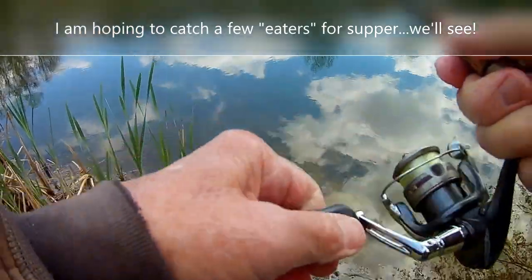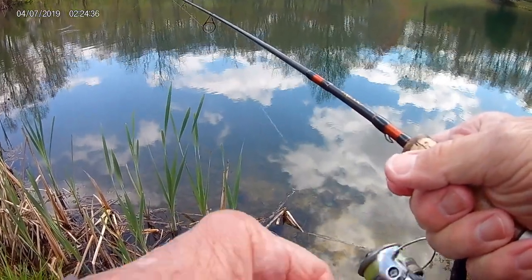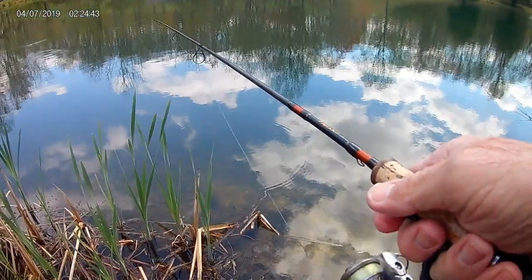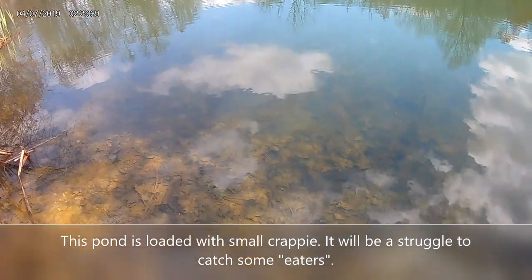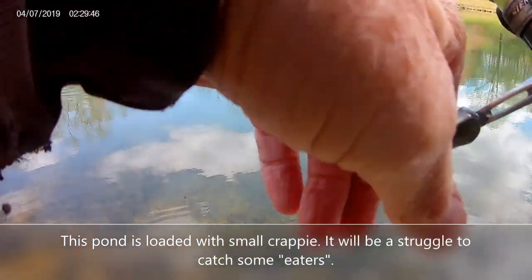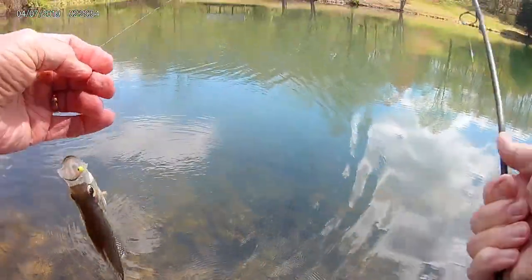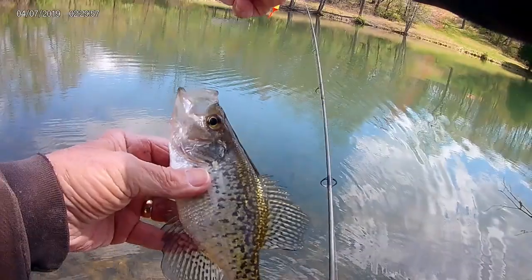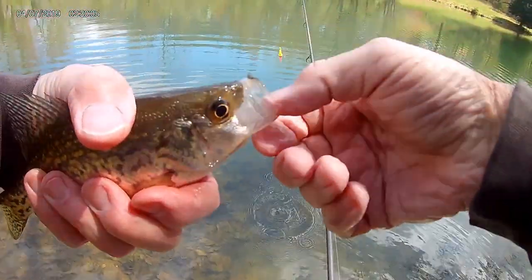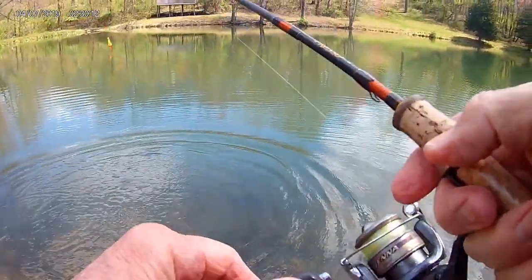All right, we just caught one crappie. We're going to see if we can't catch more. Second crappie of the day — that one might even be big enough to fillet. We're close. Maybe not quite, a little bit small. Okay, now it's a fish. Let's see if we can't do a little better than that.